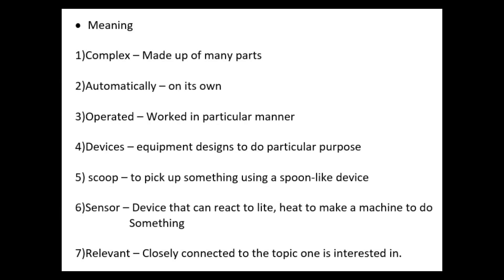Next are the meanings. First: complex — made up of many parts. Second: automatically — on its own. Third: operated — work in a particular manner. Fourth: devices — equipment designed to do a particular purpose.